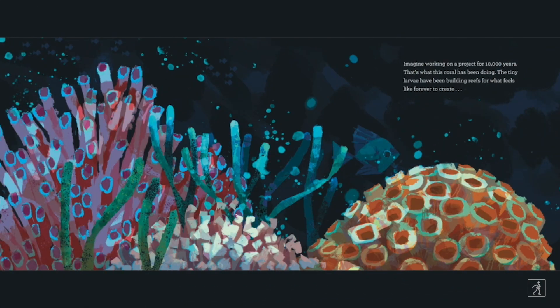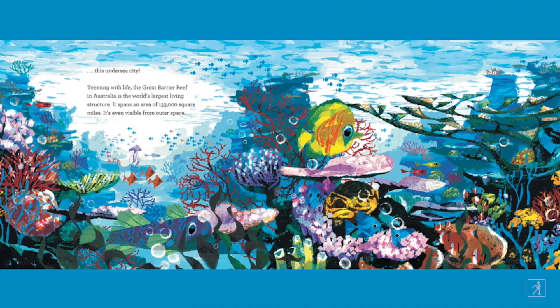Imagine working on a project for 10,000 years. That's what this coral has been doing. The tiny larvae have been building reefs for what feels like forever to create this undersea city. Teeming with life, the Great Barrier Reef in Australia is the world's largest living structure. It spans an area of 133,000 square miles. It's even visible from outer space.